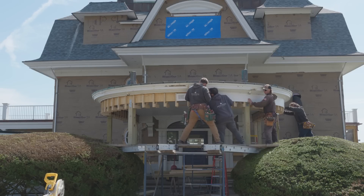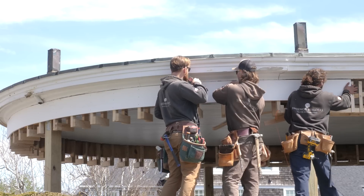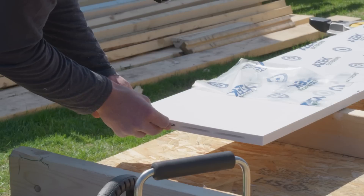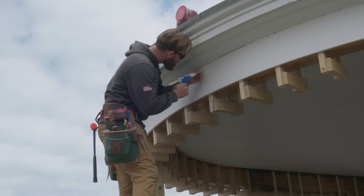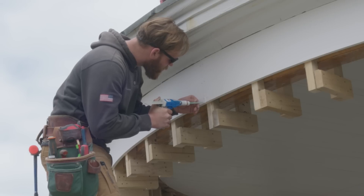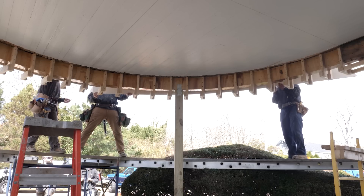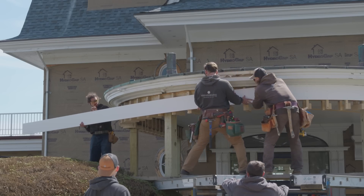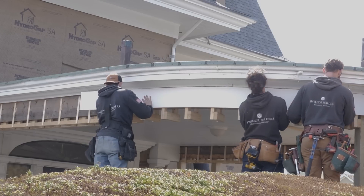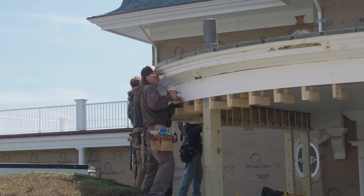Our installation process for this Azek trim will use Cortex fasteners with matching bungs, and we will also be biscuiting and epoxying all of our joints. One of the main benefits of using Azek trim is that in a situation like this, you can actually bend it to match the curve without using heat. Sometimes for a tighter radius you'll need heat, but with this project our radius is large enough that the Azek will just naturally adhere and bend right to the shape we want. We'll use our Cortex fasteners to drive it home and really maintain that nice, consistent radius.